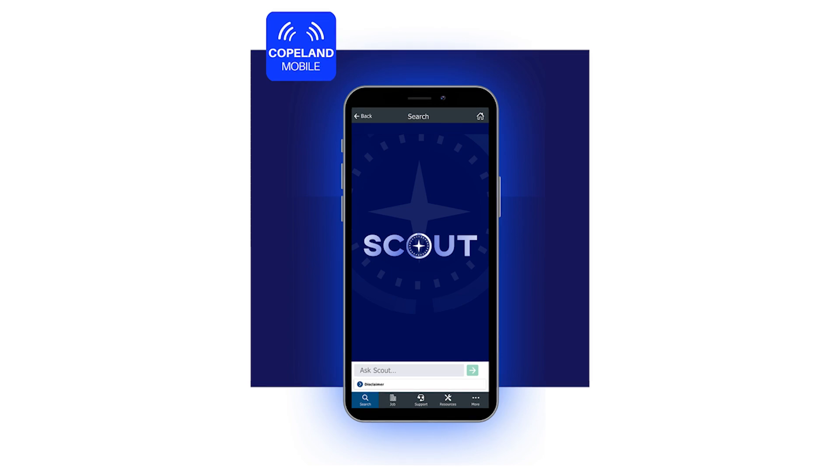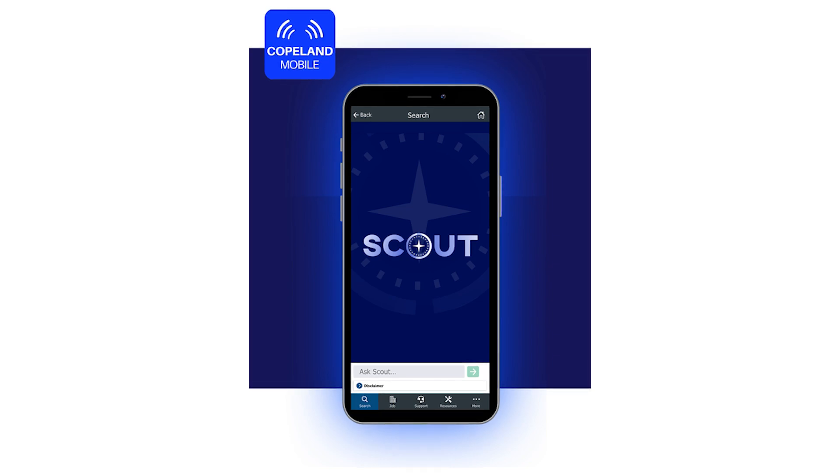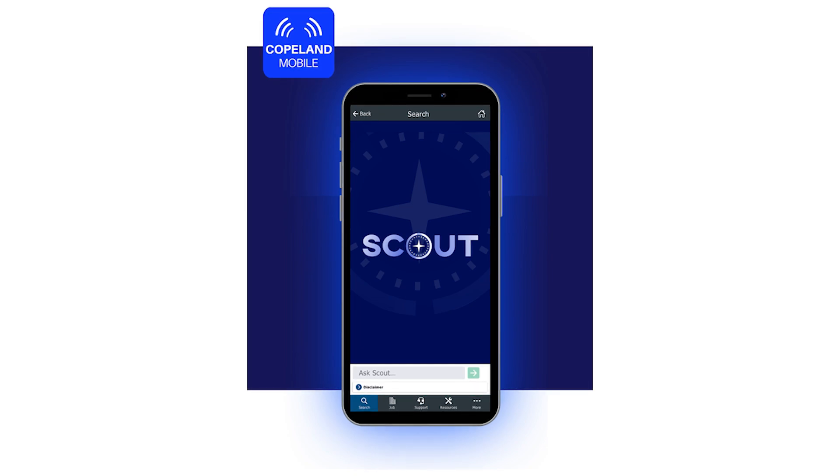In October, Copeland launched this chatbot. It's available in several languages other than English, including Spanish. The chatbot works like a search engine — you just ask it a question and it'll bring up several results that could come in handy, everything from oil recommendations to replacement parts or specs.